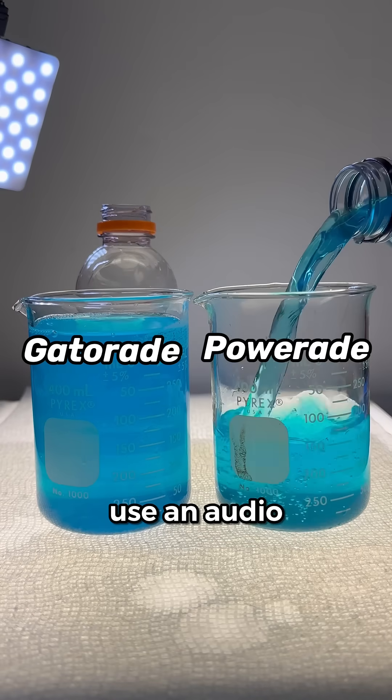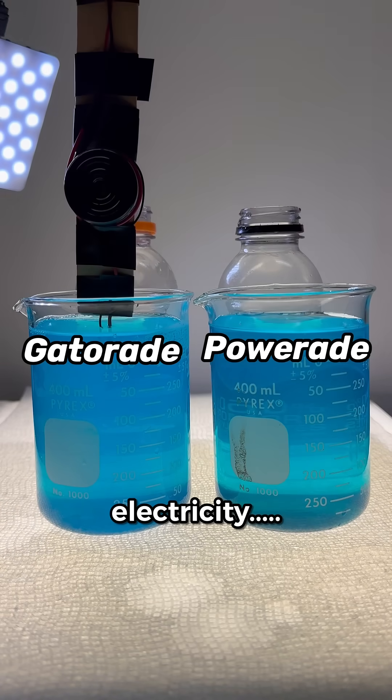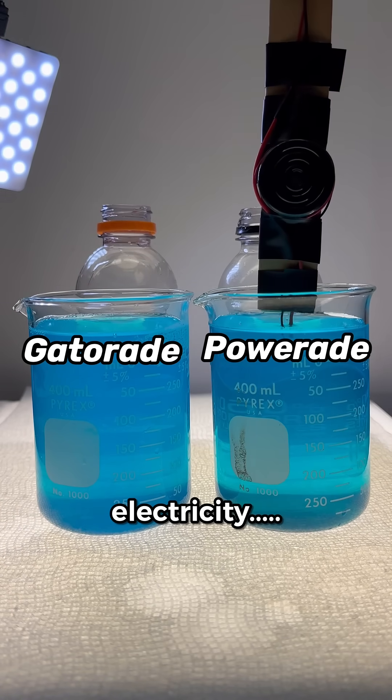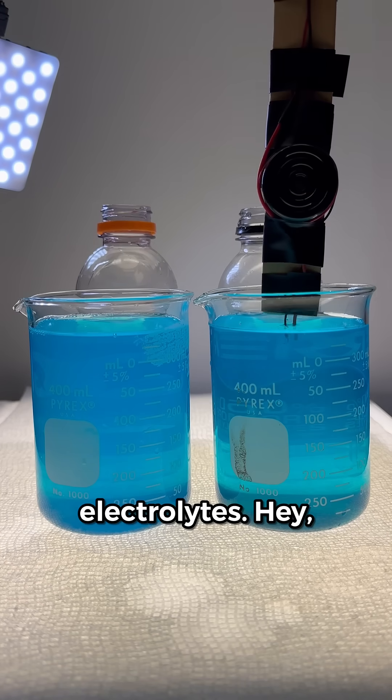Let's first use an audio conductivity meter to see if these two drinks conduct electricity. Both drinks conduct electricity, so both drinks contain electrolytes.